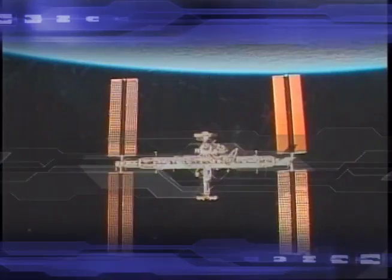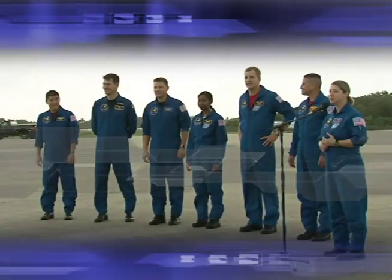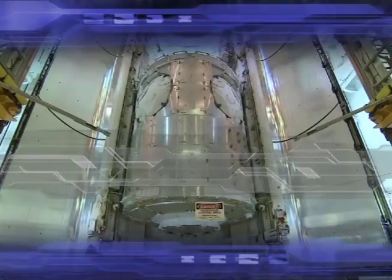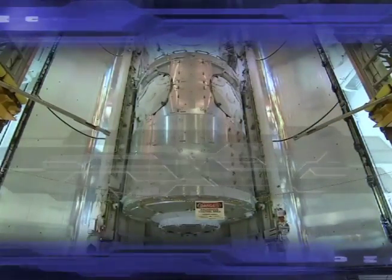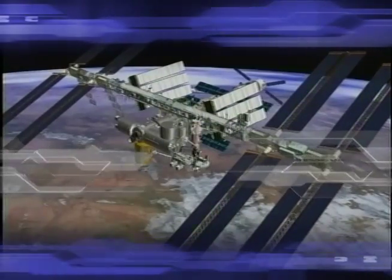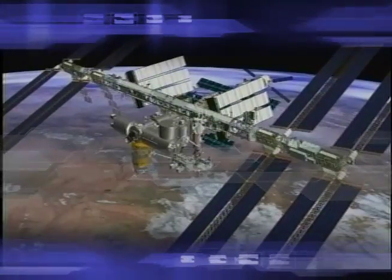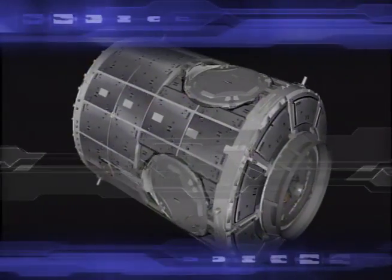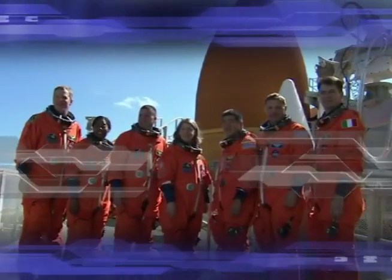Recent shuttle missions to the International Space Station have added to the outside of the orbiting laboratory. Now the crew of Space Shuttle Discovery's STS-120 mission will add to the inside as well. Riding in the cargo bay is a module called Harmony that will link laboratories from NASA, Europe, and Japan space agencies, expanding the station to about 18,000 cubic feet. This morning we take a look at this important mission.